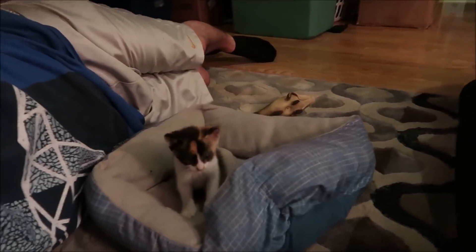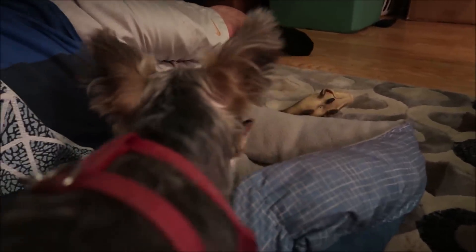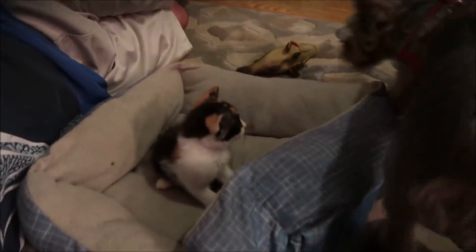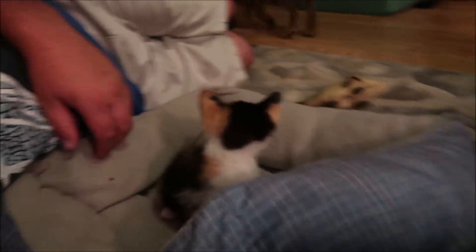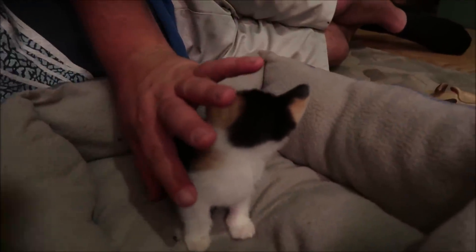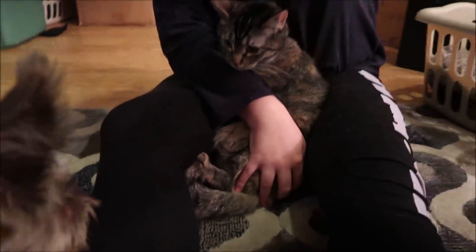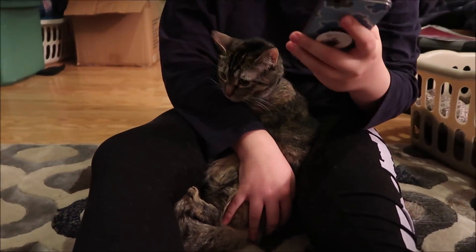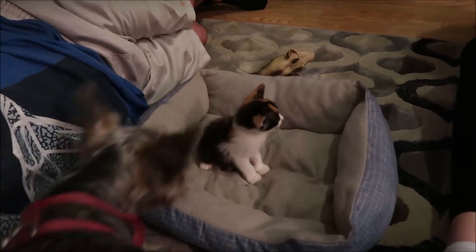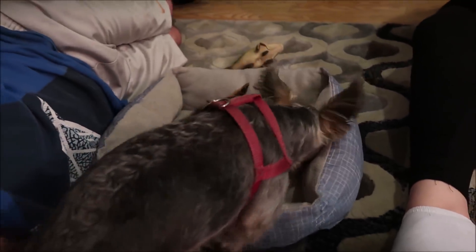Louie, be nice — love the baby. We got a new addition, look how pretty guys! What should we name her? Tyler — Yuna does not like her at all, but Louie loves her. Louie loves her — give her kisses, Louie.